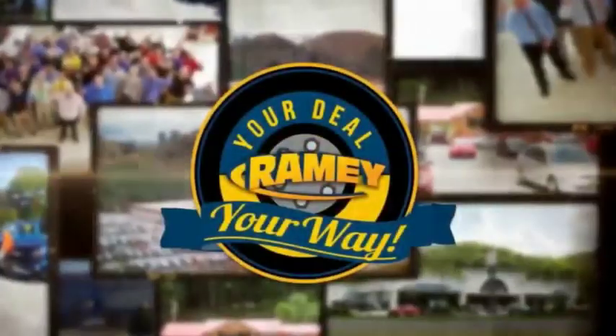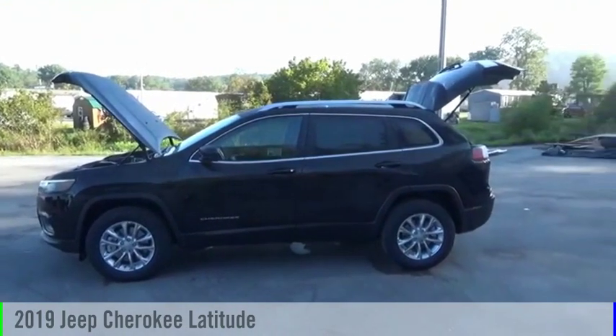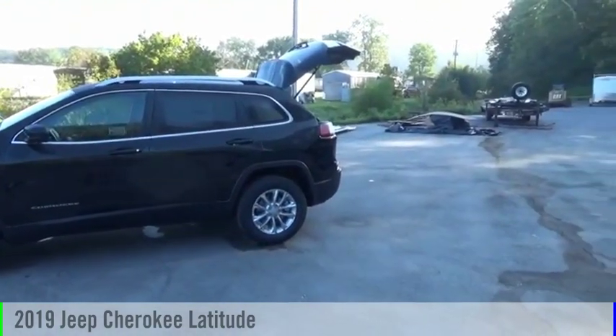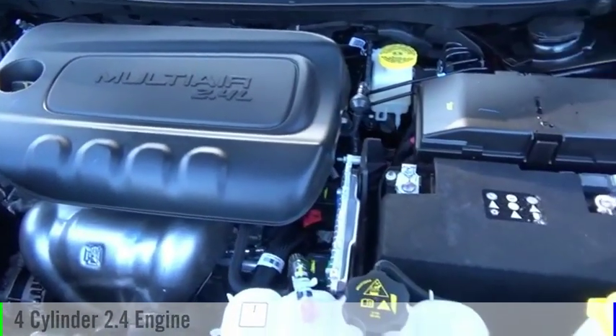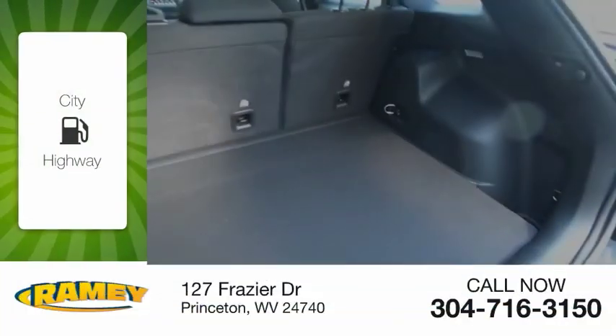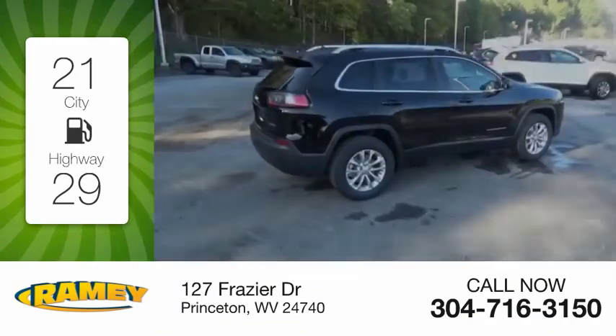Amy, it's your deal, your way. We are pleased to show you the 2019 Cherokee. This vehicle is powered by a four-wheel drive, four-cylinder, 2.4-liter engine. Great fuel efficiency saves you money by requiring fewer trips to the gas station.